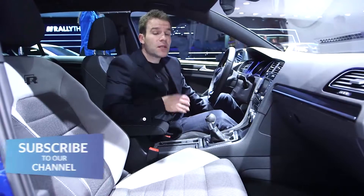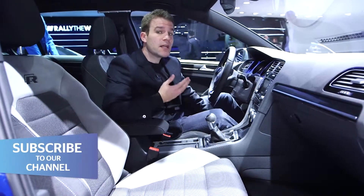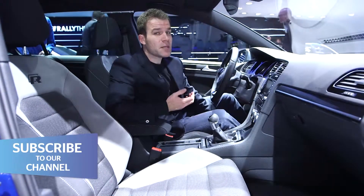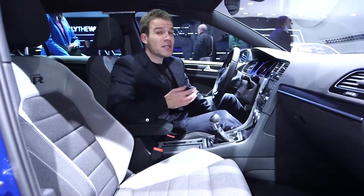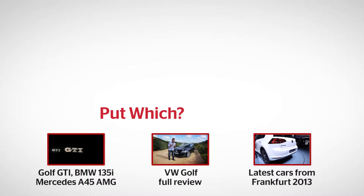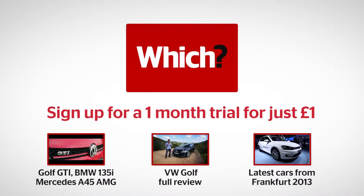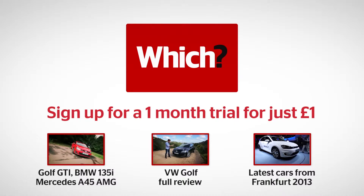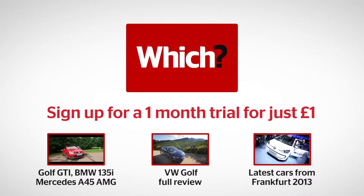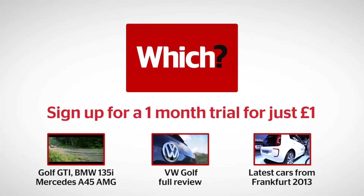We're expecting prices for the Golf R to start from around £30,000 when it goes on sale in spring 2014. That puts it on par with BMW's M135i and it'll need to be seriously good to beat that car. You can watch the BMW taking on the Golf GTI and the Mercedes A45 AMG in our video group test by clicking the link below, or click the other links for our VW Golf full review and all the other cars from the 2013 Frankfurt Motor Show.